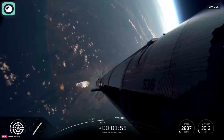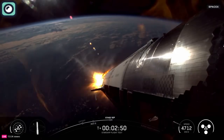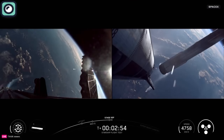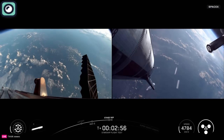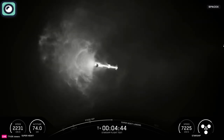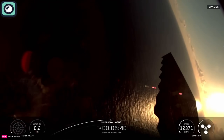After reaching the target altitude and speed, stage separation took place. The booster detached cleanly and started its controlled descent, while the Starship upper stage continued on its flight path. The Super Heavy booster performed a planned return to the Gulf of Mexico, completing a controlled splashdown about seven minutes after launch.